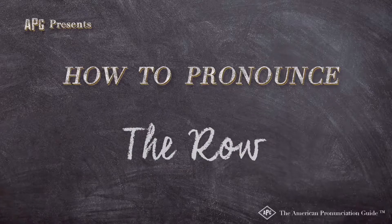The American Pronunciation Guide presents: How to Pronounce 'The Row.'